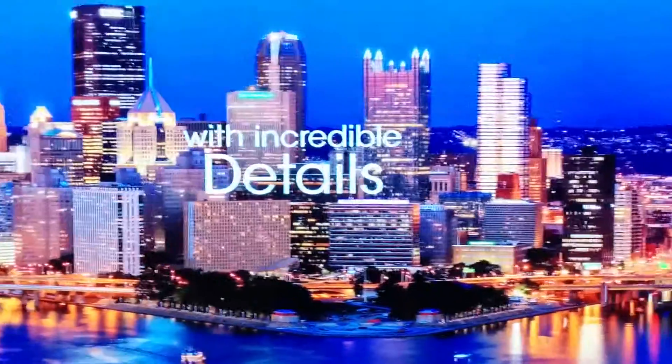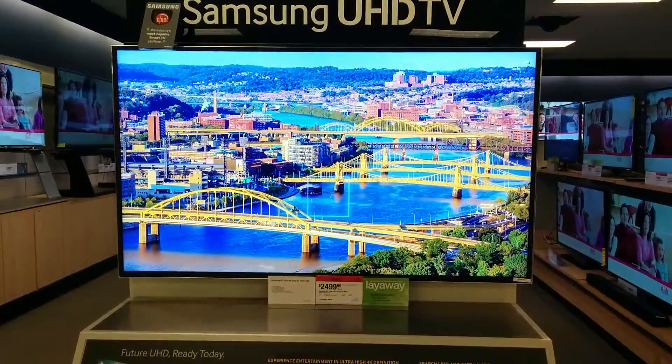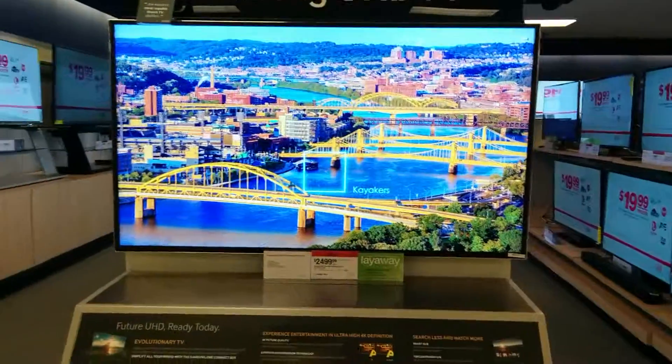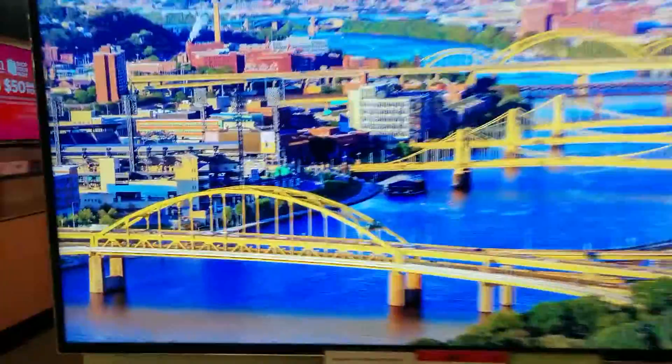It really looks like I'm almost in that city. It's pretty amazing. And that's how big the pixels are up against the screen right now.